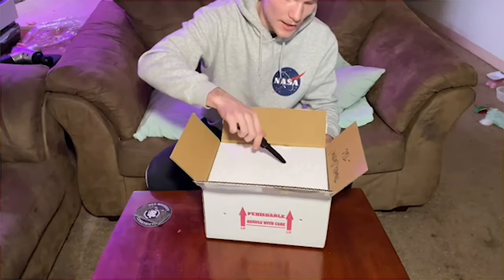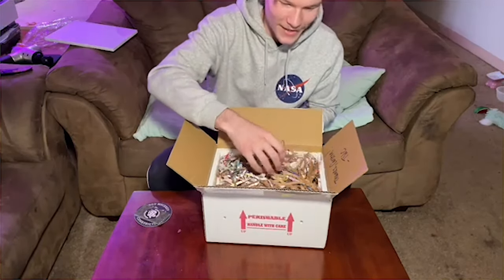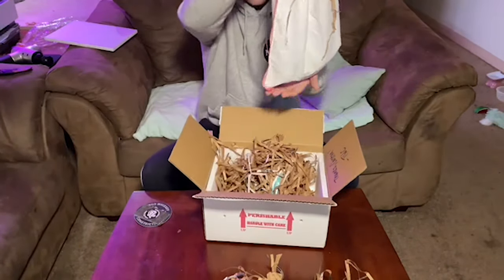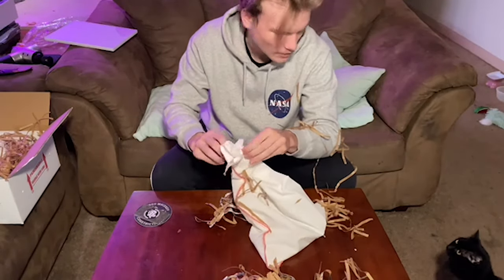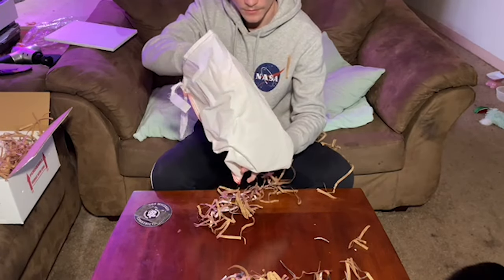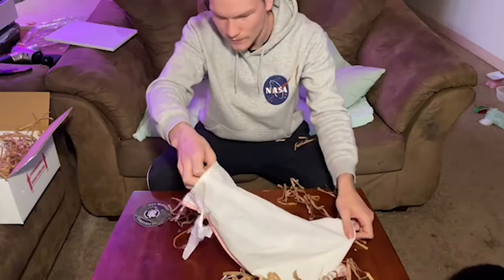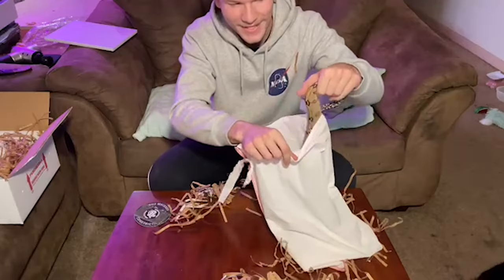Let's get the styrofoam topper out of here. All right, we've got all of this packaging and the snake bag inside. And of course he's slithering away — a 2021 Suriname redtail boa. He says, let me back in that bag!